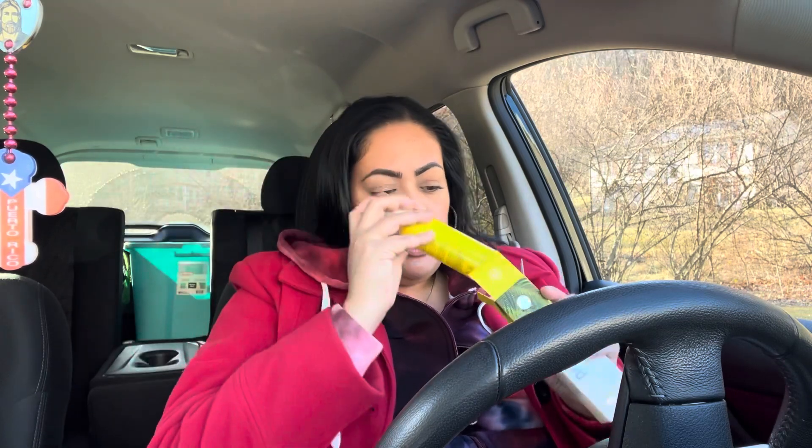I picked up this BH Cosmetics setting spray in Illuminating. I picked up the pink one before which I love — it's mattifying, and that was great in the summer because you want your skin to look dewy but not greasy. But now that it's winter, my skin is more dry and I want illuminating and more dewy. This was $5.99 and the bottle packaging is yellow and beautiful.